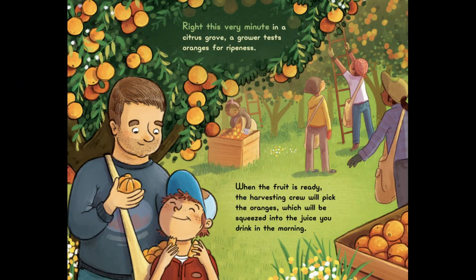Right This Very Minute, in a citrus grove, a grower tests oranges for ripeness. When the fruit is ready, the harvesting crew will pick the oranges, which will be squeezed into the juice you drink in the morning.